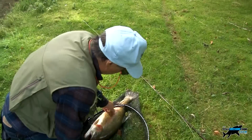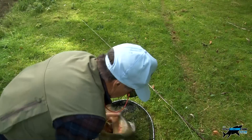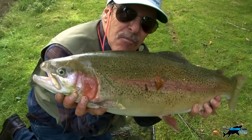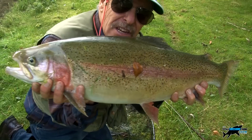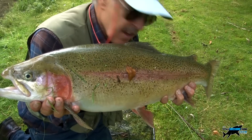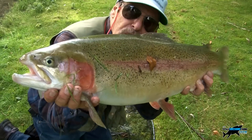There we go! About an 11-pound rainbow — catch and release down here on the River Test. A fantastic fish, a fantastic scrap. I got lucky. Let's get it back in the water — beautiful fish.